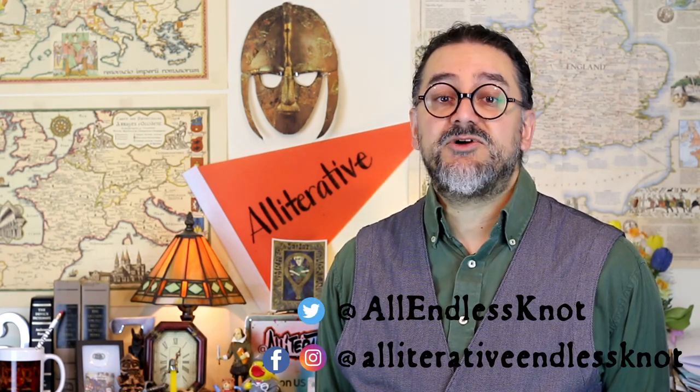Thanks for watching. This is one in a series of occasional short videos about connected etymologies. To see more, you can also follow The Endless Knot on Twitter, Facebook, or Instagram.